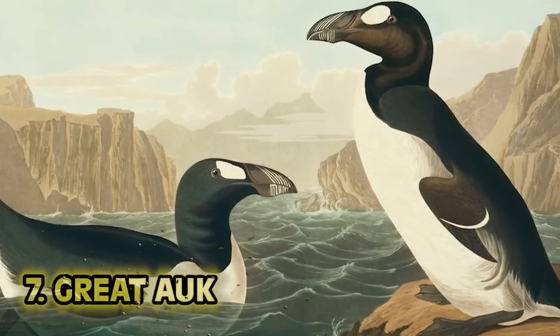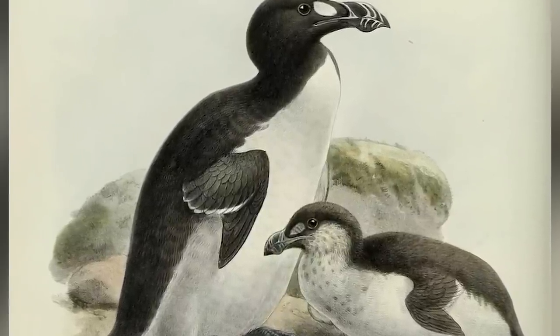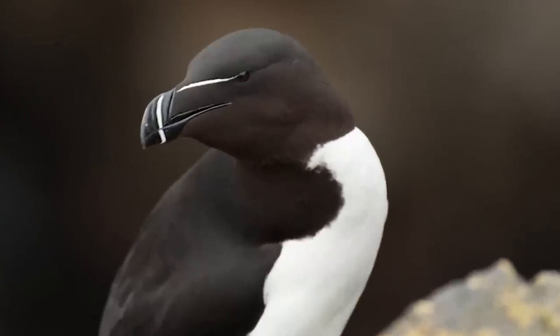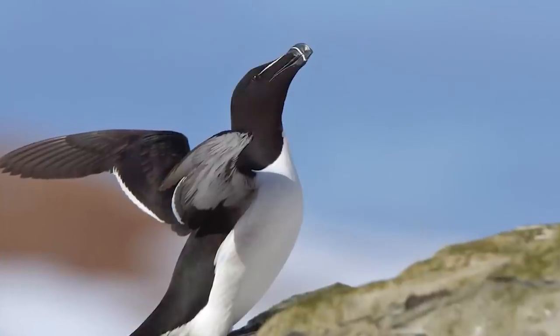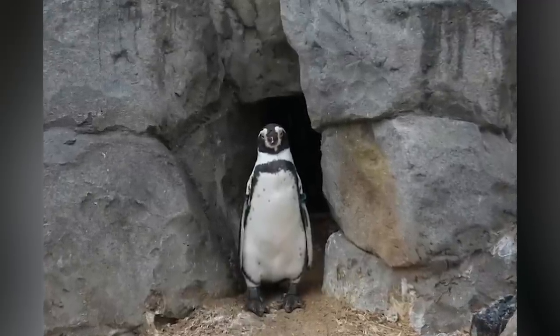Number 7: the Great Auk. Once thriving in colonies off North Atlantic coasts, the Great Auk would grow 30 inches long. They had tiny wings that would only be used to swim — only 13 centimeters long. They were small and jarring to look at. If this thing was coming at me today, I'd certainly have a rough time. But thankfully for hungry sailors, the Great Auk was greatly defenseless.